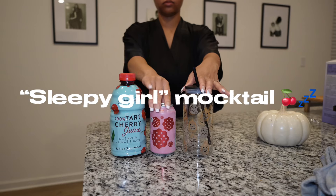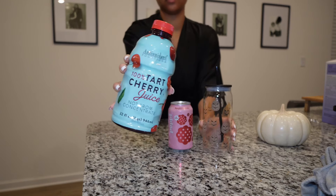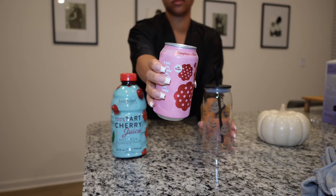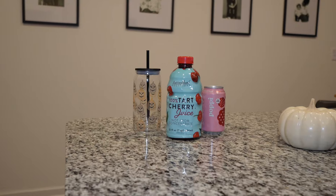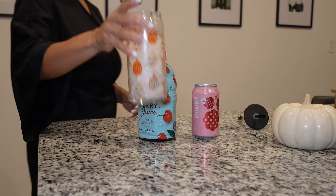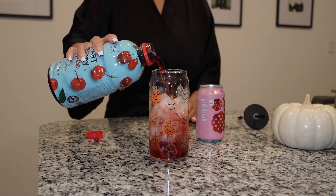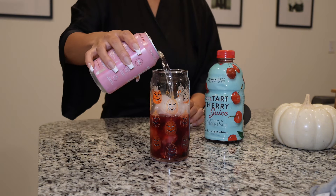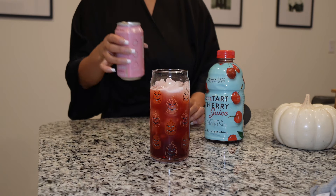I've literally been on TikTok too much because — what is a sleepy girl mocktail? The girls are saying this helps you sleep, but it's not really going to help me sleep because I didn't put the magnesium you're supposed to put in it. But it was a really good drink — I never tried tart cherry juice and it actually tasted really good mixed with this Poppi. You can use pretty much any Poppi you like, and it's actually a good little nightcap drink. You can also add a little bit of alcohol if you want.